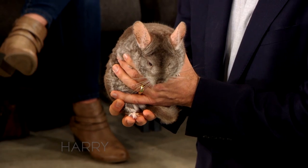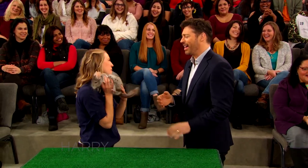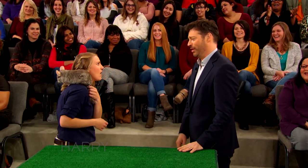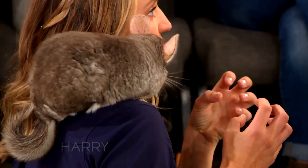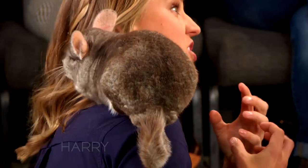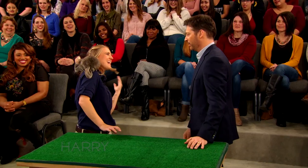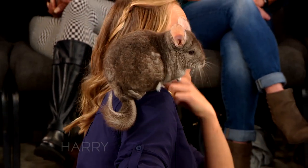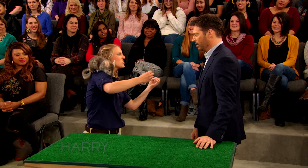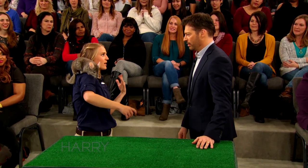The thick fur not only keeps her warm, but if a predator actually tries to grab onto her, they wouldn't be able to get a really good grip because of how thick her fur is. Chunks can fall out sometimes — it reminds me of like a gecko tail. Yeah, it can break off, and then the predator gets a chunk of fur and the chinchilla can run away.